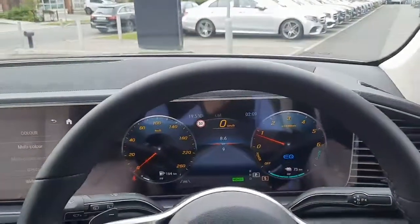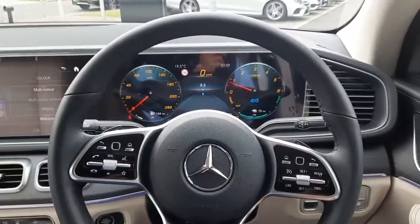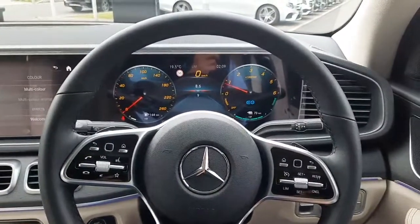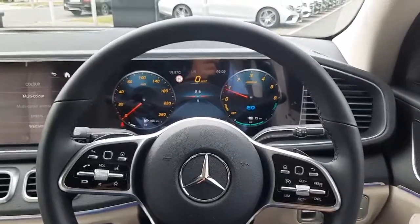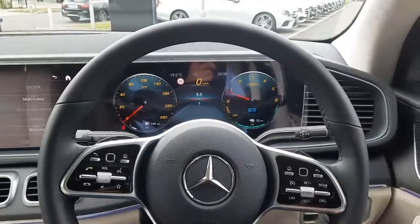Folks, if you have any more questions about this car or any other car you've seen on the Brady's Mercedes-Benz web page, you can give myself Sean a call, drop me a text message, or even WhatsApp me on 085 280 992. Thank you.